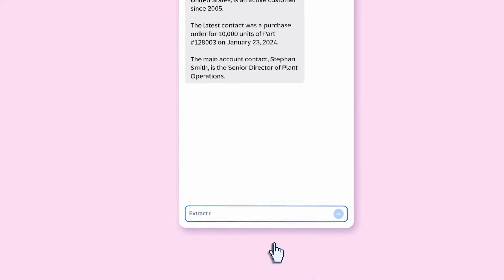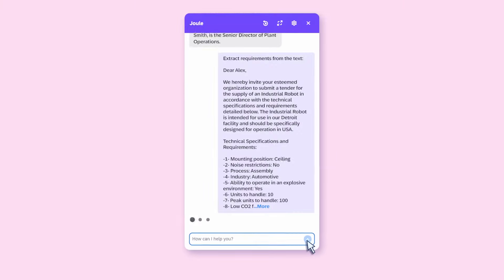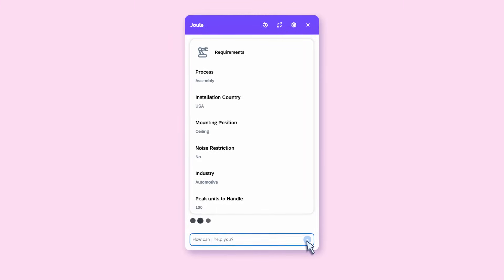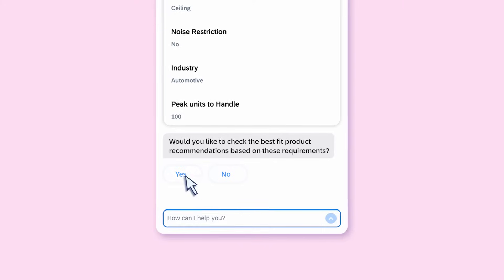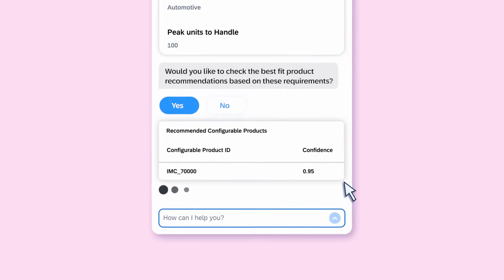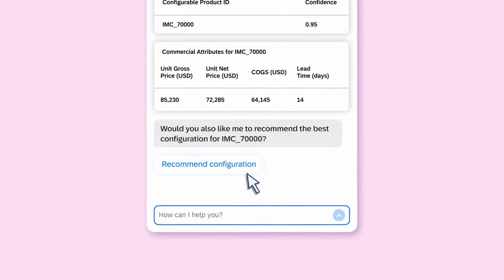To prepare further, they use Juul to find the best-fit products for the account. Juul extracts the customer requirements from an email message and passes the data into SAP Intelligent Product Recommendation. They get a best-fit product without switching applications or entering data, saving what could be hours of work.